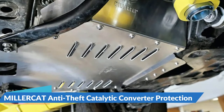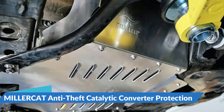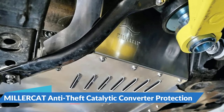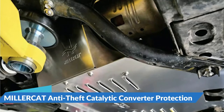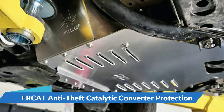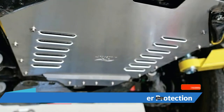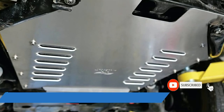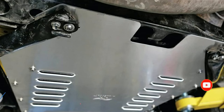Be cautious of products that claim to use tamper-proof screws, as many of them actually use common six-lobe torque screws. The cat shield not only protects your catalytic converters from theft, but also helps protect your transmission from rocks, branches, ice chunks, and other road debris. The cat shield minimizes holes for thieves to cut through, and the stamped louvers and logos provide ample heat dissipation. Note that the Millercat shield may not be compatible with your vehicle if modifications have been made to the cross-member of your Tacoma.